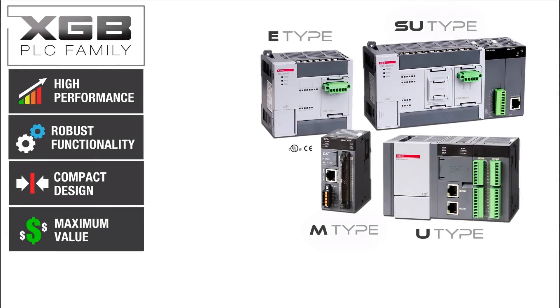The LS Industrial Systems XGB PLC family is a high-performance PLC solution with robust functionality in a compact design. From simple machine control to complex control systems, the XGB family has a wide array of options to provide maximum value for most application requirements. The XGB family is divided into four controller groups that provide progressive capability, enabling the optimum choice for most any application.